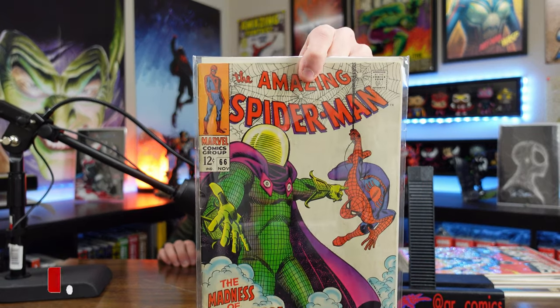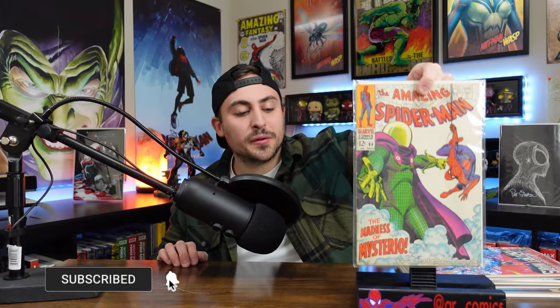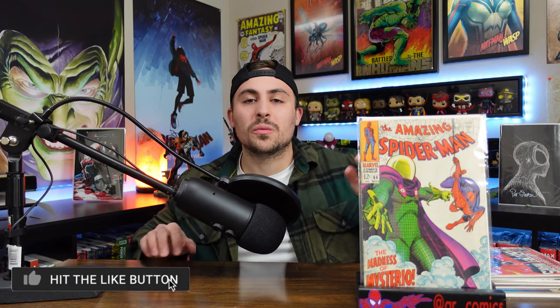Coming in at number 8: The Amazing Spider-Man number 66, an early appearance of Mysterio. Look at this beautiful cover — it's so cool. Mine is sadly very dirty with some spine ticks, but I didn't spend a lot of money on it and it's definitely a reader copy. I wasn't getting this to sell. I grew up loving Mysterio — I love his costume and the fact that he doesn't have real powers; he relies on masters of visual effects to trick people. For those reasons, coming in at number 8.